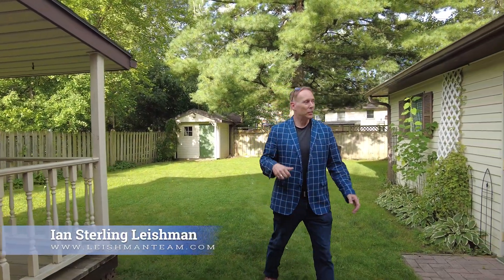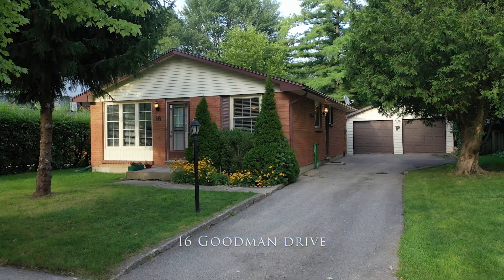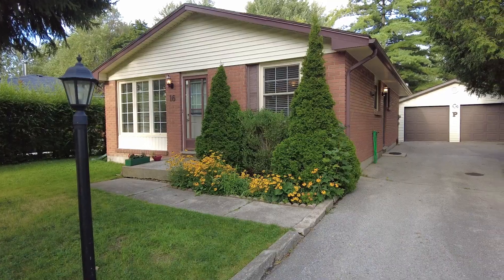Talk about a great backyard, right? And check this out, an oversized two-car garage and workshop. This is 16 Goodman Drive on a dead-end street, a quiet court location. It's a bungalow with three bedrooms.